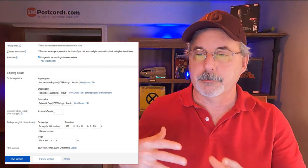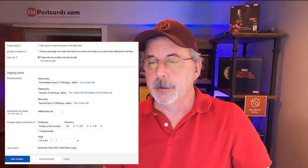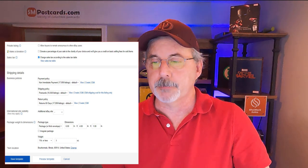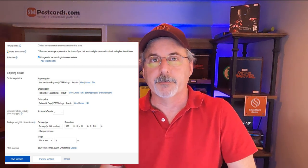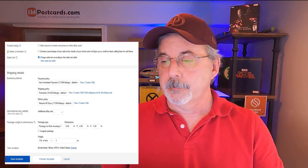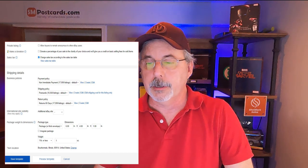The next sections cover sales tax — just preset it. Business policies: I do not require immediate payment; I've never had a problem with that. My shipping policy is 'postcards default' — free shipping. Return policy is set to 60 days — full refund, no partials. For package dimensions, I put 6x4x1 inches at one ounce as the starting weight. Then you save the template, and the next time you start a listing, it brings up your template automatically.